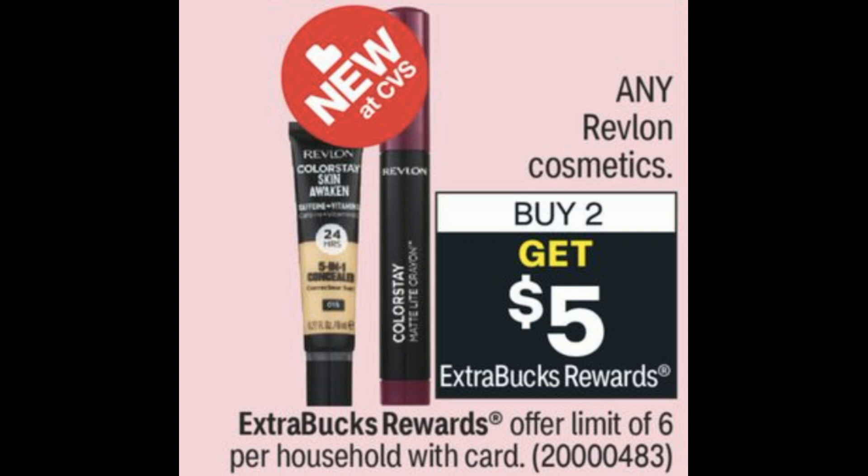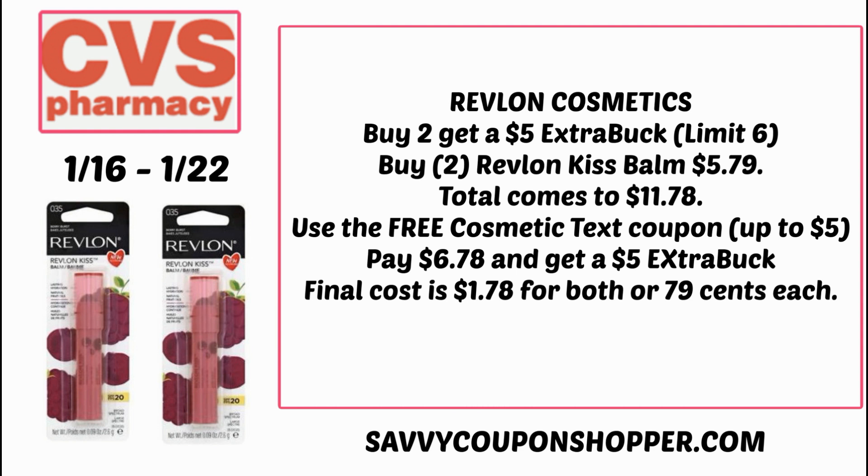For makeup deals, any Revlon cosmetics are buy two, get a $5 Extra Buck, limit of six. Our Revlon insert coupons will be expired — keep in mind not all stores accept expired coupons. An idea: grab two of the kiss balms for $5.79 each. Some of you may have received that free cosmetic text coupon up to a $5 value. That $5 comes off, making it $6.78, and you get back a $5 Extra Buck, for a final cost of $0.79 per lip balm.